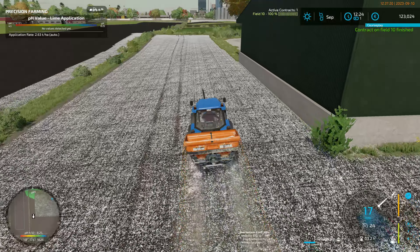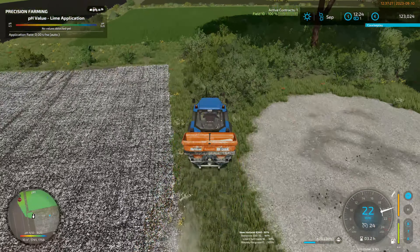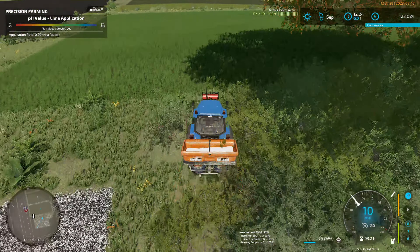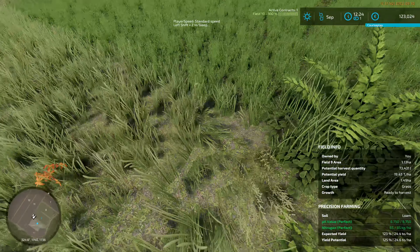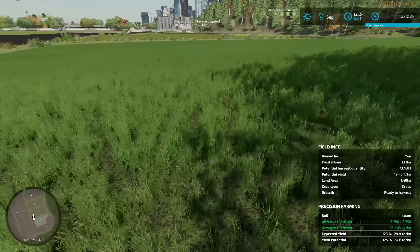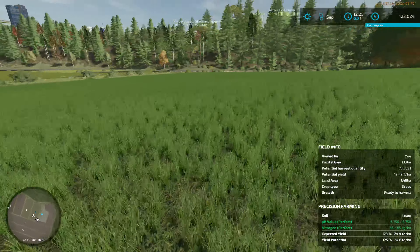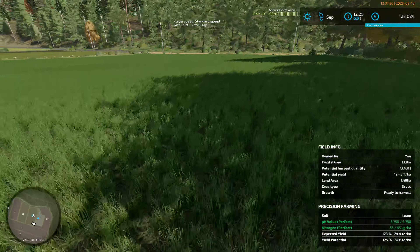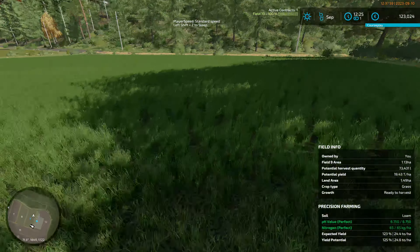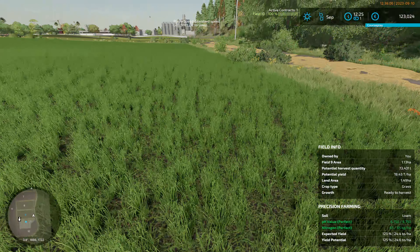We've earned quite a lot from these liming contracts - it's a cracking mod, it really is amazing. We should be at second growth stage. I always like to leave a few corners - it's not the golden green, it's still greeny-green. The golden greens are a slightly different color. It could be a little bit confusing; I always like to leave a little bit of grass to compare it to.